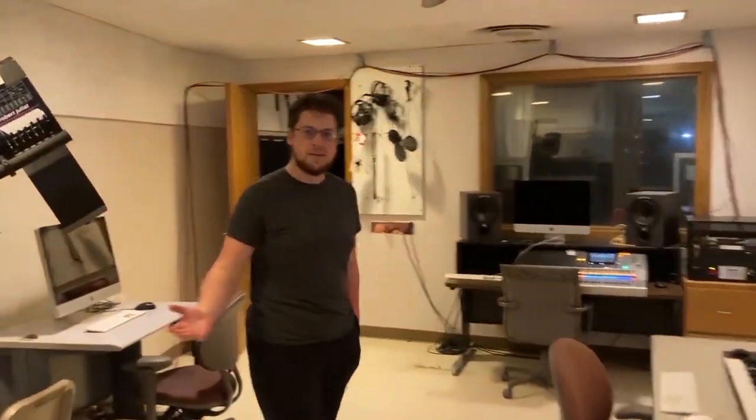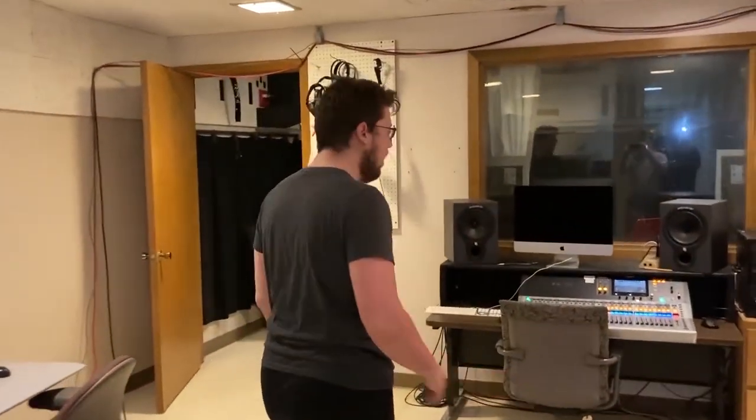Welcome to the sound studio space. This is where we do our recordings and do a lot of the editing for effects for shows.